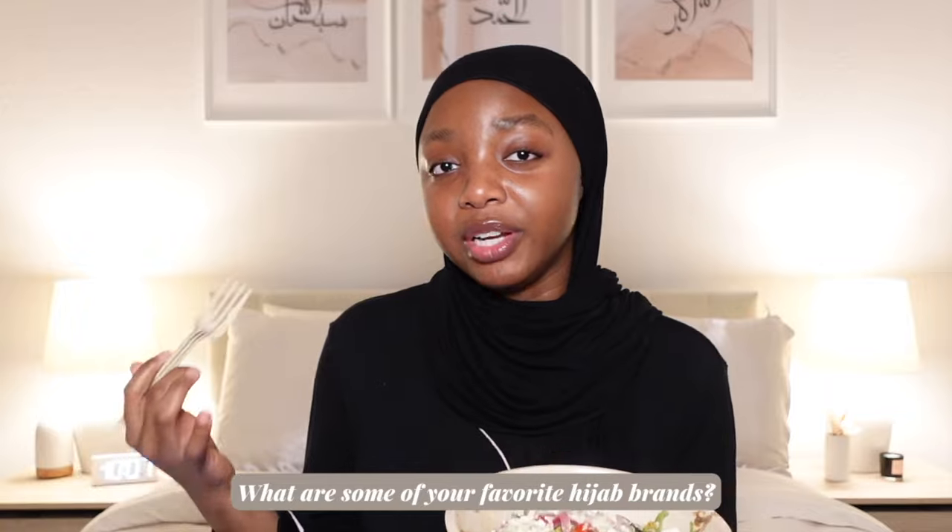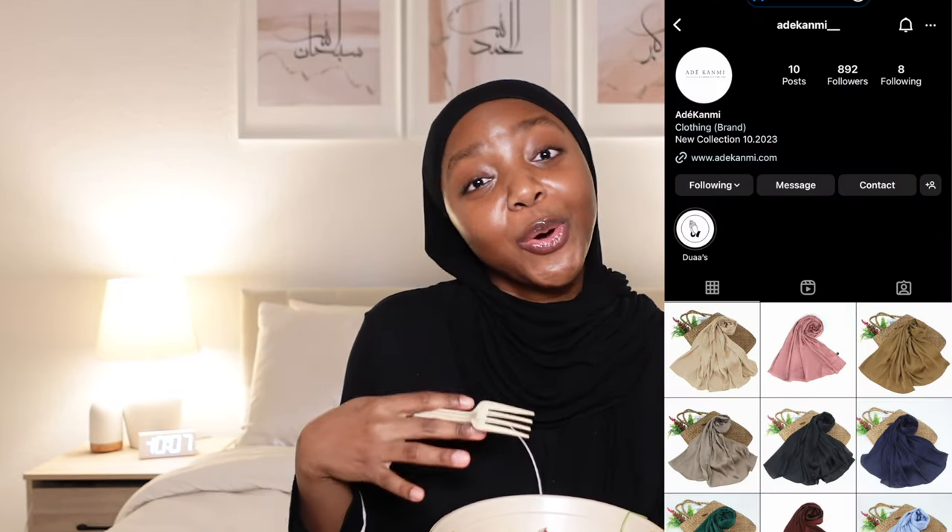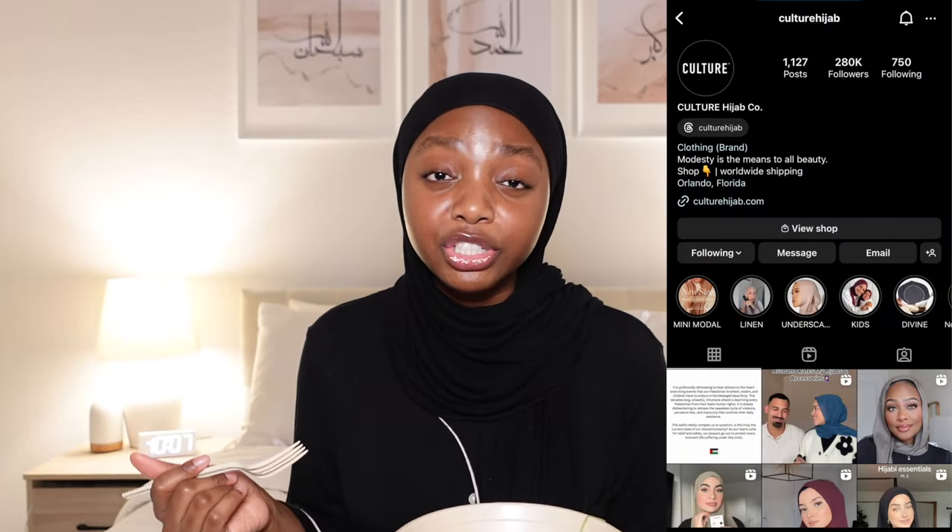Next question: what are some of your favorite hijab brands? The ones I wear most frequently are from A Sumaya Shop. When I first started my hijab journey I made a big order from there — a bunch of jersey hijabs, because I knew I loved jersey, and that's basically what I started my journey on. Over time I also got gifted hijabs from Adekami, which is owned by my girl Mutia, and some from Culture Hijab, which I really love for quality.